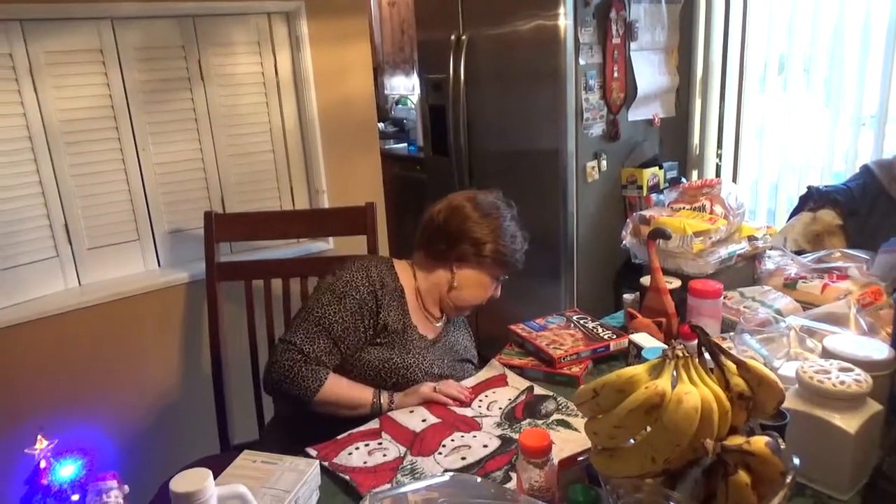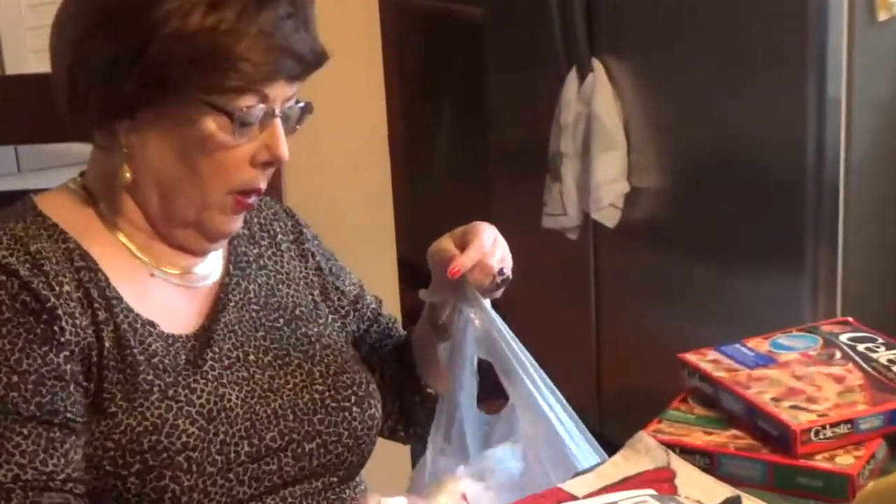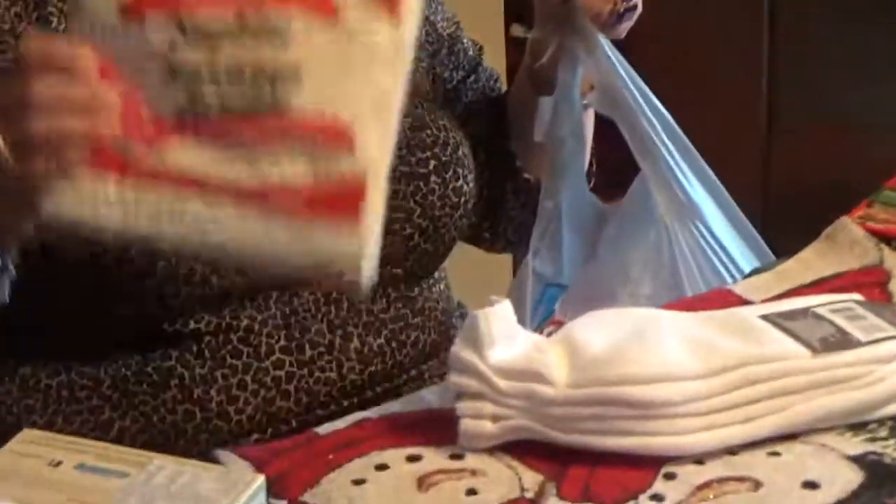I needed a lot of napkins, so I got a package of regular napkins for a buck.